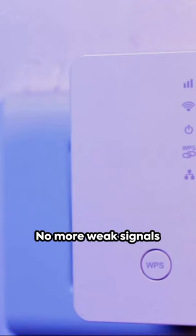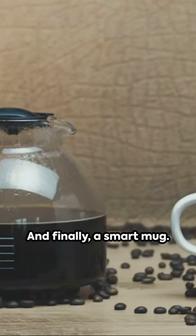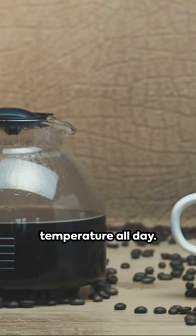Fourth, a Wi-Fi range extender — no more weak signals or dropped Zoom calls. And finally, a smart mug. Keep your coffee or tea at the perfect temperature all day.